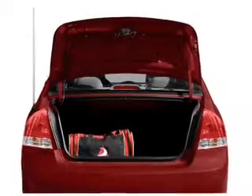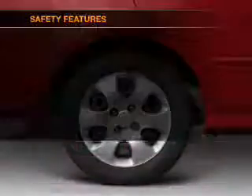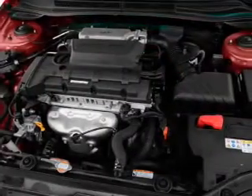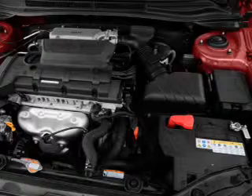Power steering, an AM-FM stereo with a CD player, an adjustable tilt steering wheel. And for your peace of mind, the following safety equipment is included: front ventilated disc brakes, passenger airbag, side airbag, curtain head airbags. Call today to schedule a test drive.